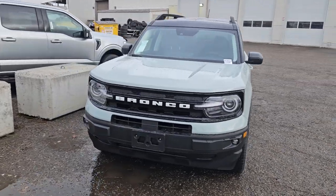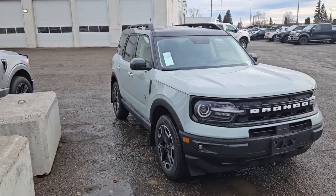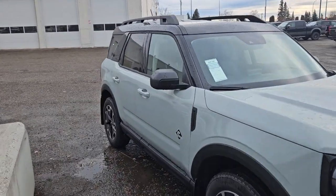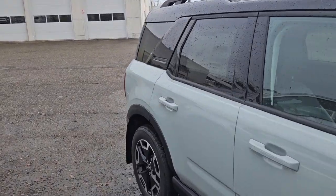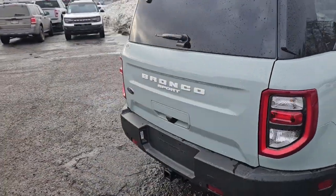This is Prince George Ford and we're taking a look at the 2024 Ford Bronco Sport in an Outer Banks trim, powered by a 1.5-liter EcoBoost engine providing excellent power and fuel efficiency, and of course with four-wheel drive capabilities. But let's take a look inside.